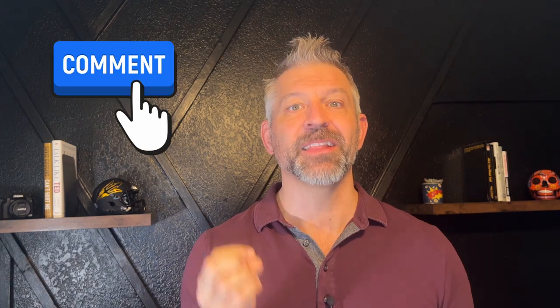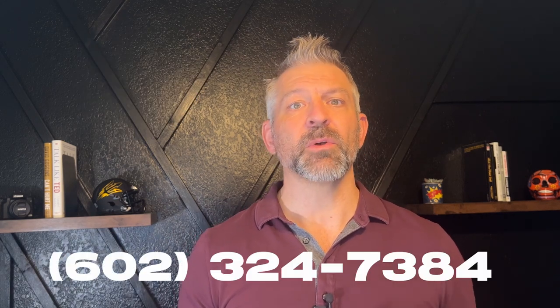If you're not already subscribed to the channel, make sure you do that now. Leave a comment if there's something I missed that would help make your move to Phoenix easier and more seamless. Email, text, phone call — it's all listed below in the description. I'd love to start working with you so you can start enjoying the beautiful Phoenix area. Now let's get to this video.